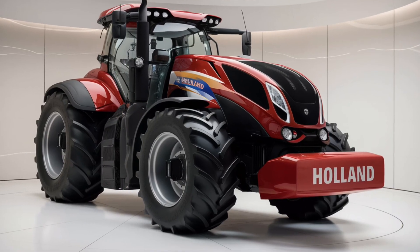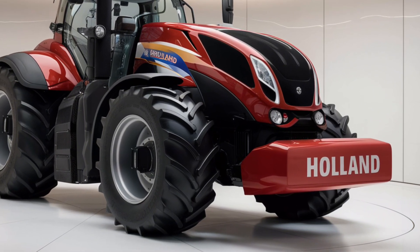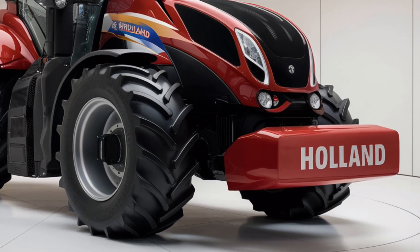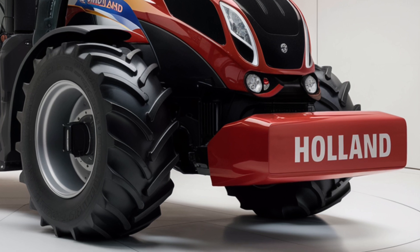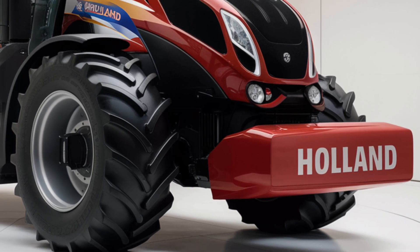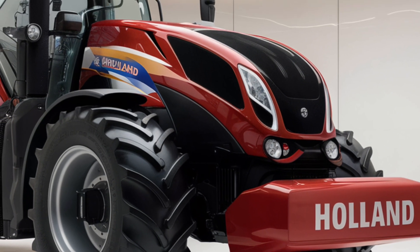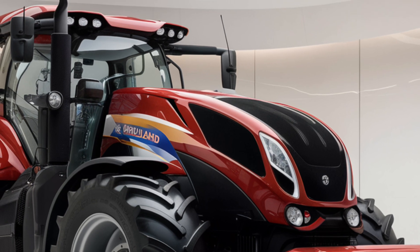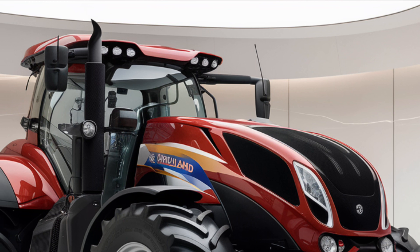Hey everyone, welcome back to the channel. Today we're diving deep into the latest beast in the farming world: the 2025 New Holland T8 Genesis Series tractor. This machine is a powerhouse of innovation, performance, and comfort. We're going to break down every inch of it — walking through the exterior, performance, safety features, technology inside the cab, and of course pricing. By the end of this video, you'll know exactly if this tractor is right for your operation.